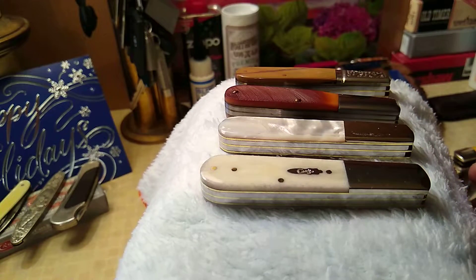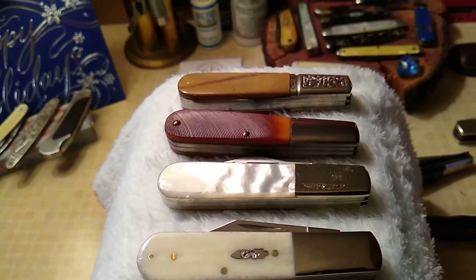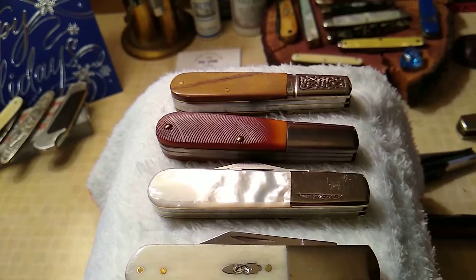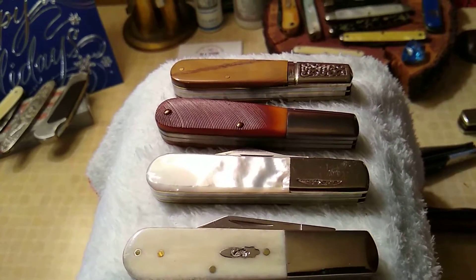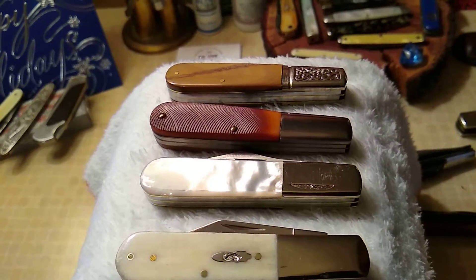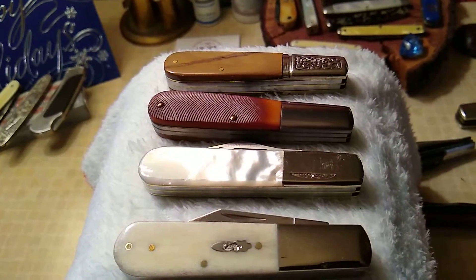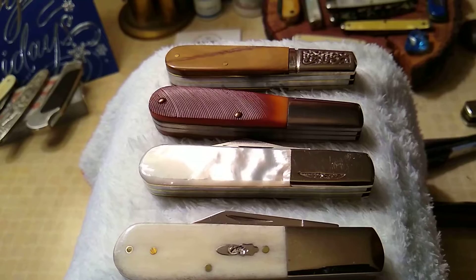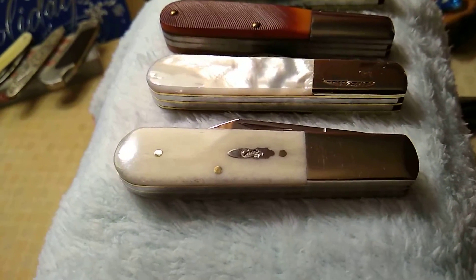Okay, let's get down to business. On the top, that's my Schrade Custom with the mammoth handle. Right under that is a K-Bar. All four of these are two-blade Barlows — I like the two blades. That's a K-Bar Barlow, a two blade. And right under that is a mother of pearl Parker Eagle Brand.